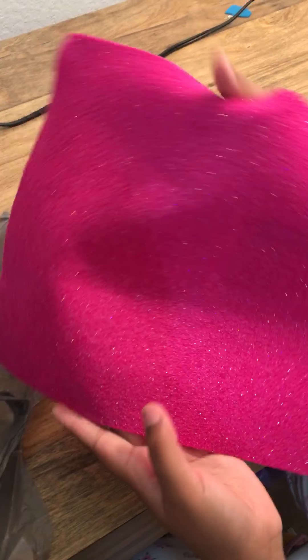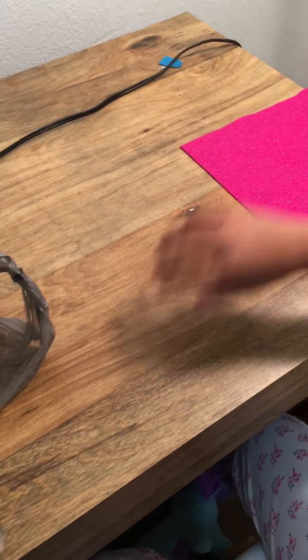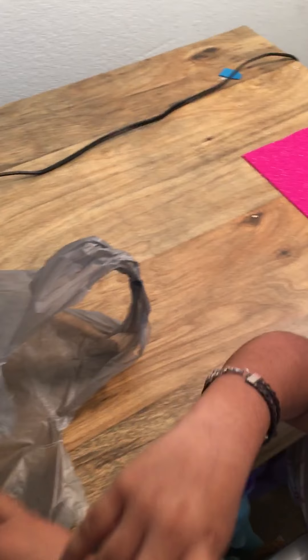Hi, this is Schleichgirl26 and I'm going to show you what I got from Walmart. First, I got this really pretty glittery felt right here, and I'm going to make lots of blankets out of that.